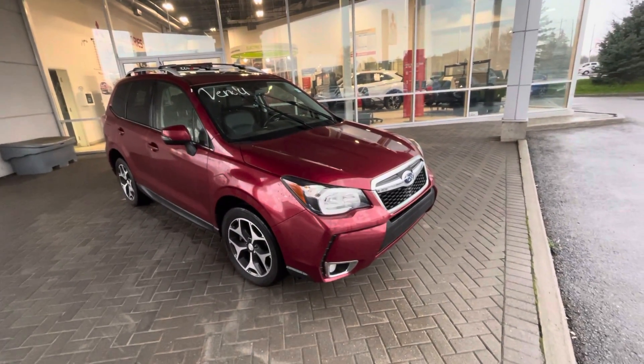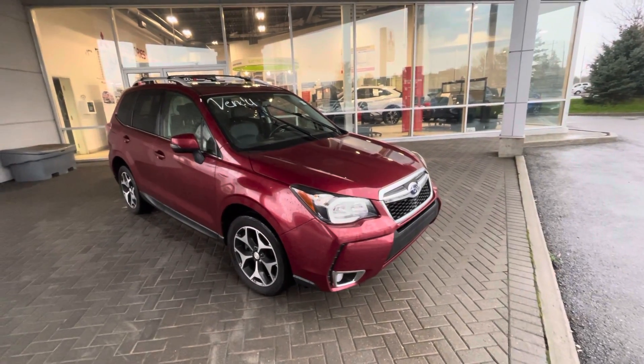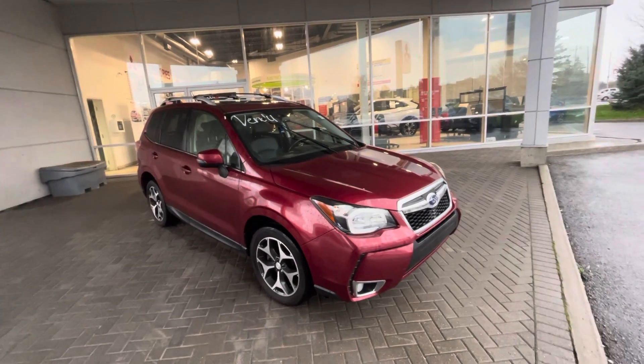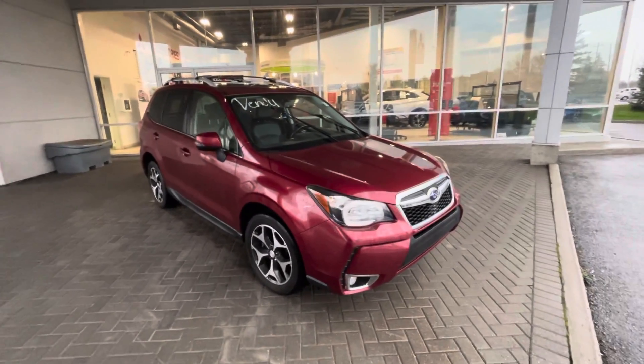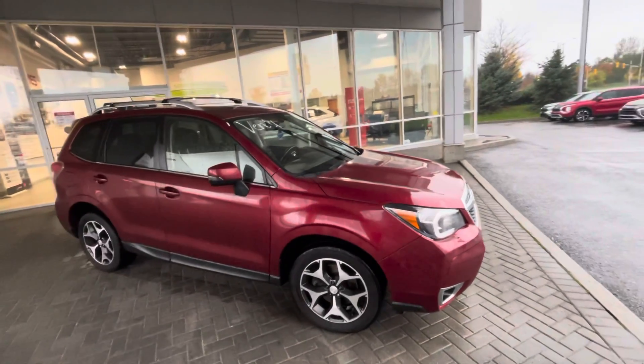Hi, this is Shane from Donnelly Kia in Canada. I just wanted to take this short video to show off our 2015 Subaru Forester XT that we just got in on auction. This vehicle just landed and is in really good condition.